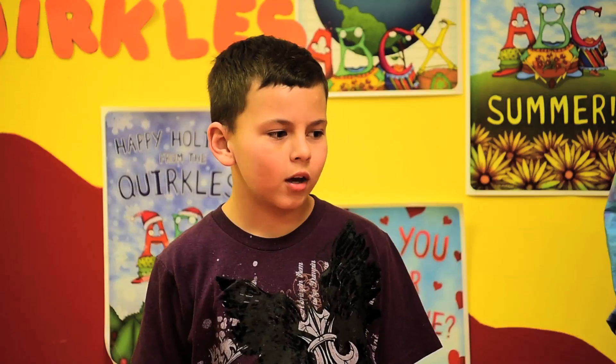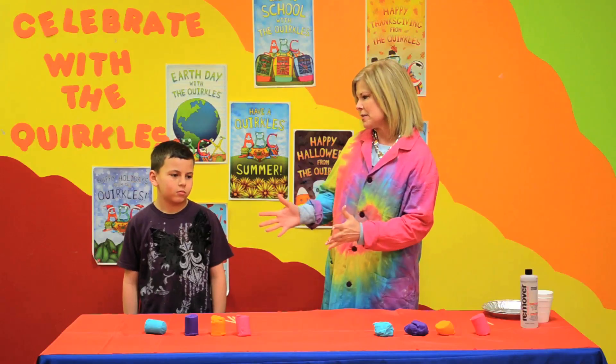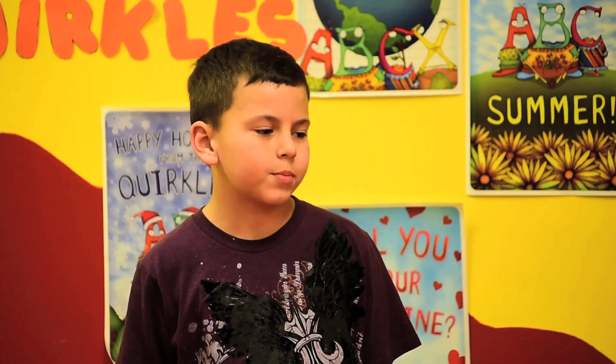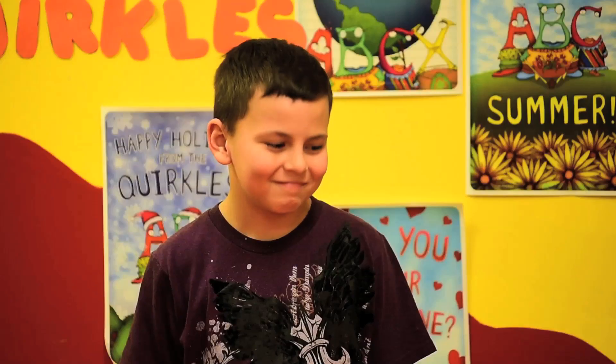And Bo, how old are you? Nine. And Bo, do you like science? Yes, I love it. And what's your favorite thing about science? My favorite thing about science is because there's so many aspects and you can't learn them all. That's right. And do you like experiments? And what about the Quircles? I love the Quircles.